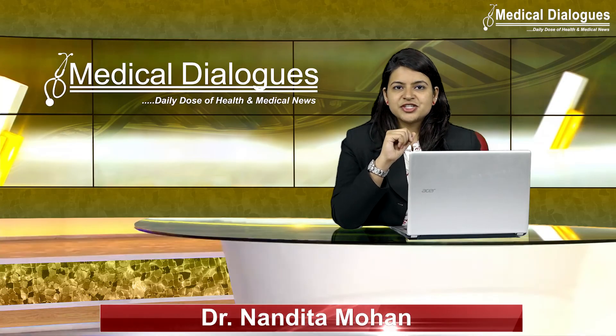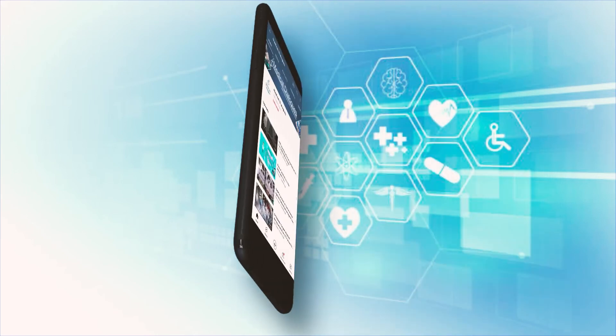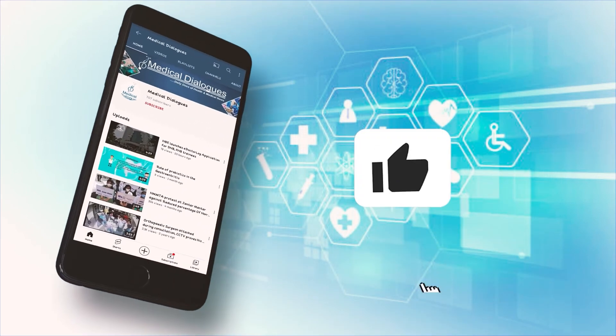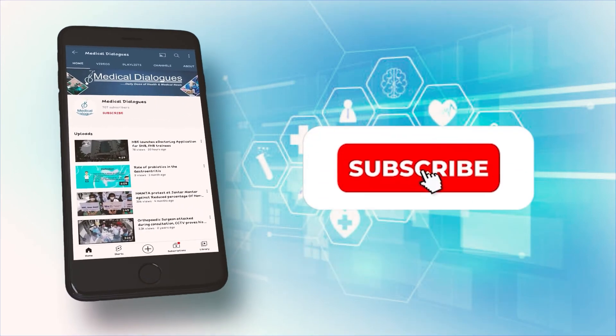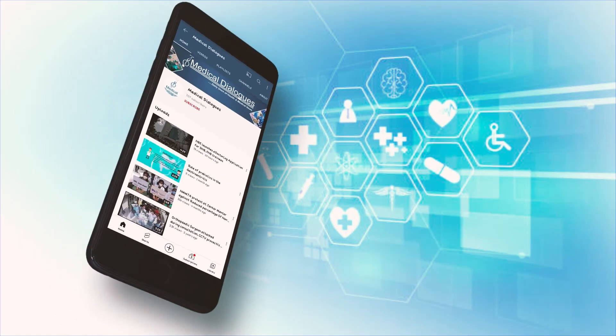That's all for today. Stay tuned to Medical Dialogues for the latest updates. Never miss a medical update from Medical Dialogues — like, subscribe, and press the bell icon. I'll see you next time.